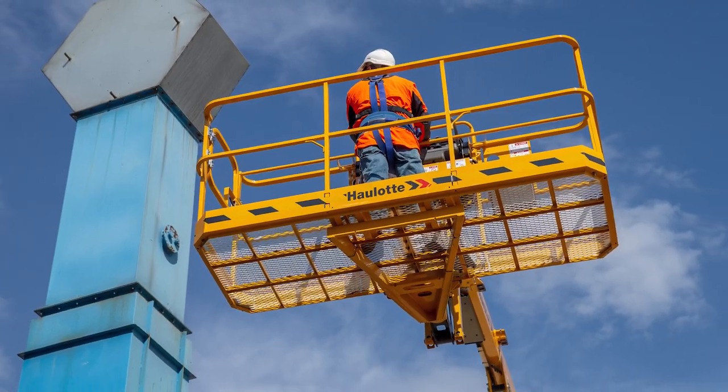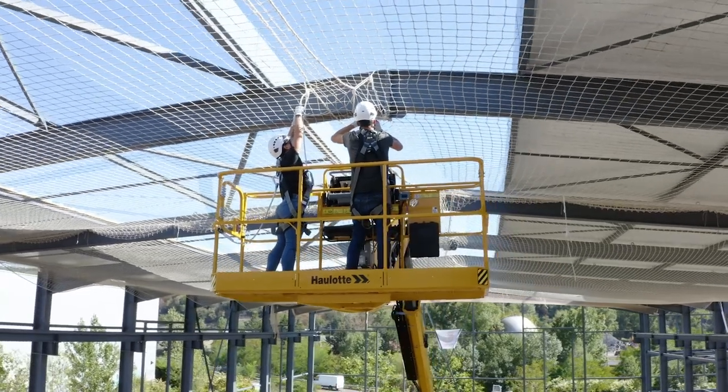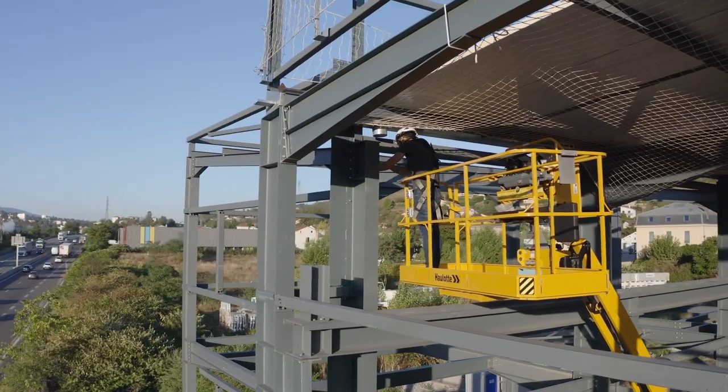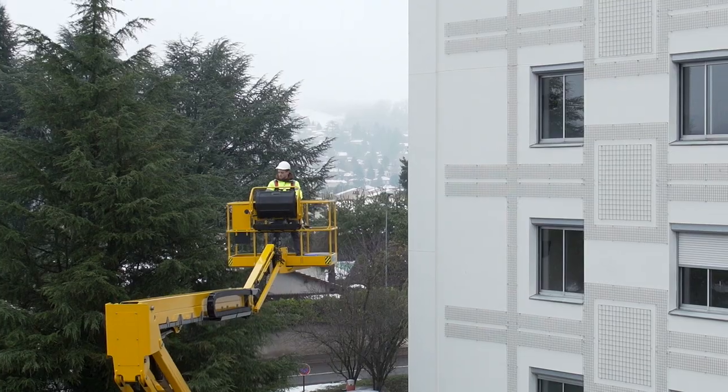Elevate your work with a 60-foot platform height and a 39-foot horizontal reach. The 27-foot up-and-over clearance provides countless configurations, optimizing production time and increasing productivity with proportional and simultaneous movements.